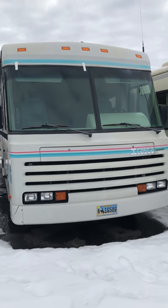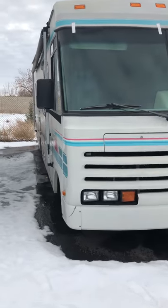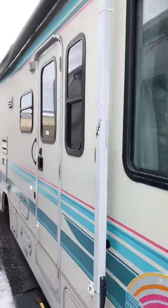Here is the 1993 Winnebago Itasca located here at Camping World Idaho Falls. I'm going to take you on a quick walk around.